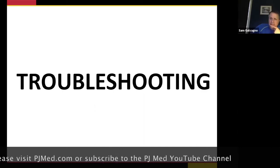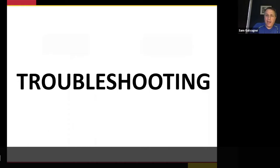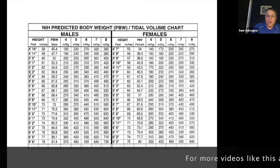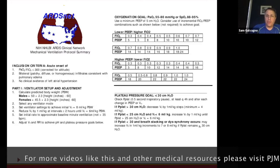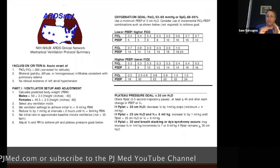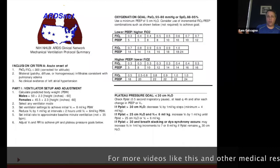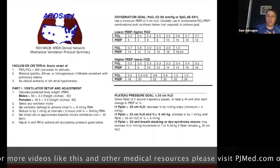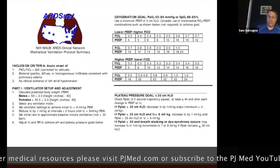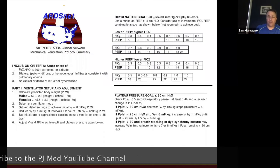Of the two ARDS protocols — high PEEP with lower O2 versus lower PEEP with higher O2 — I prefer, and most of us prefer, the low PEEP with the higher FiO2 for these patients, though I say that with hesitation because we're continuing to learn. The answer is either one you pick, you're not going to be wrong — you just have to see how your patient does. What we're seeing with some of these patients is it's really an oxygenation issue.